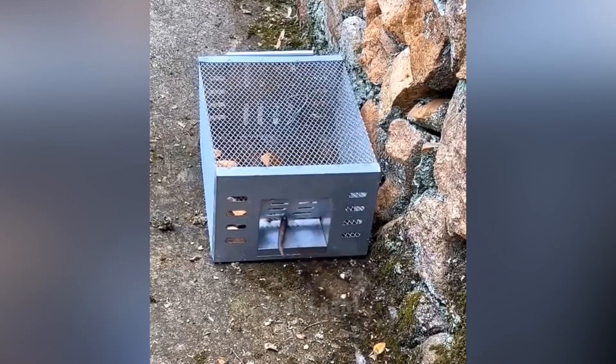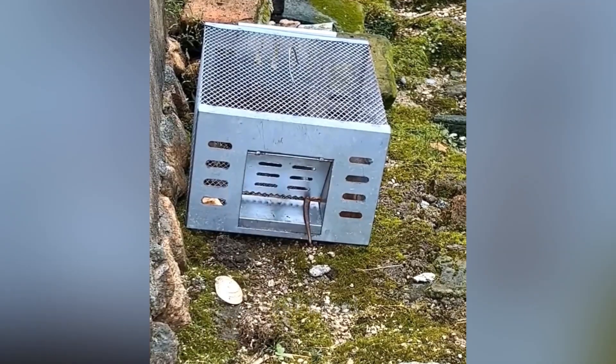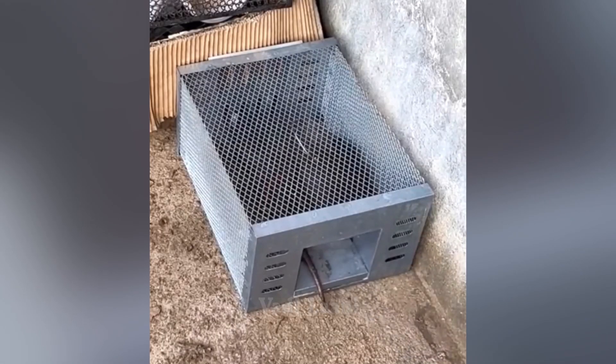This mousetrap is designed for humane control of mice. It does not harm rodents. It can be used indoors of any type, as well as outdoors.